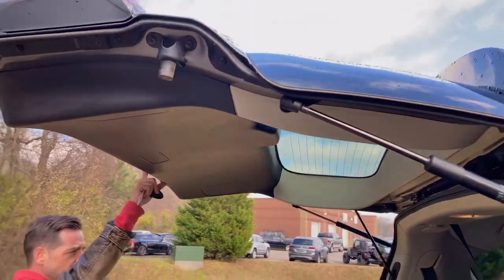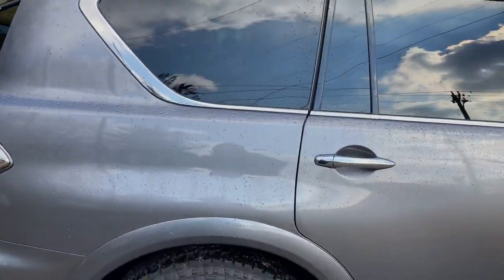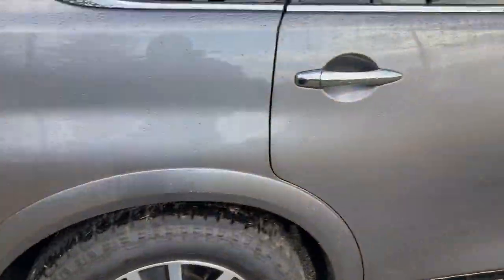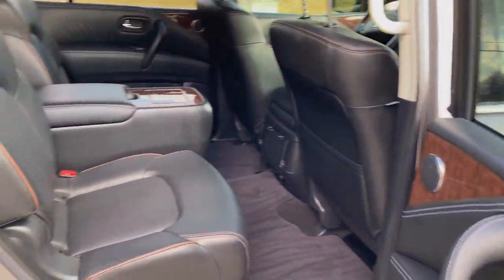Both of us just fell right in the ditch! This car is so big we had to back it up so far to get it in the shot, and then — yeah, there was a ditch. All right, let's climb on in.